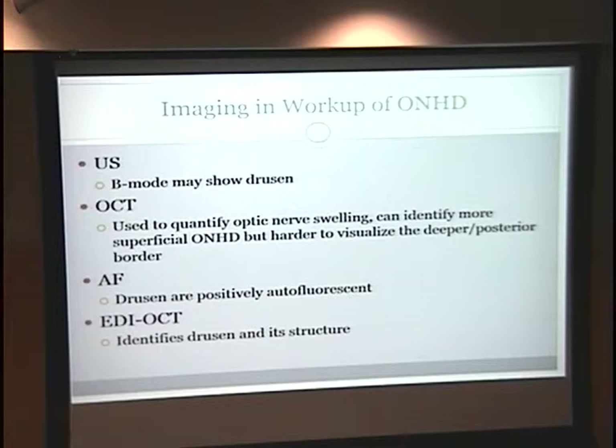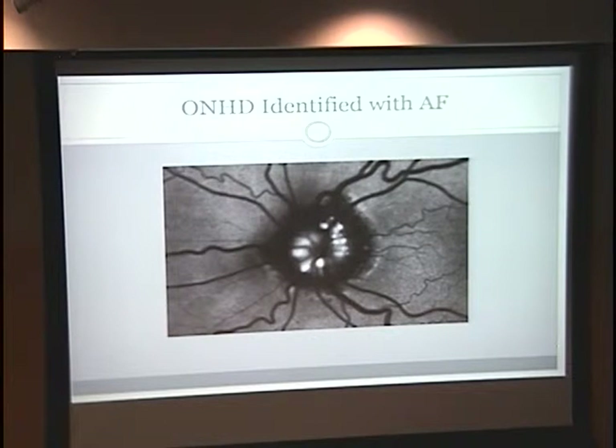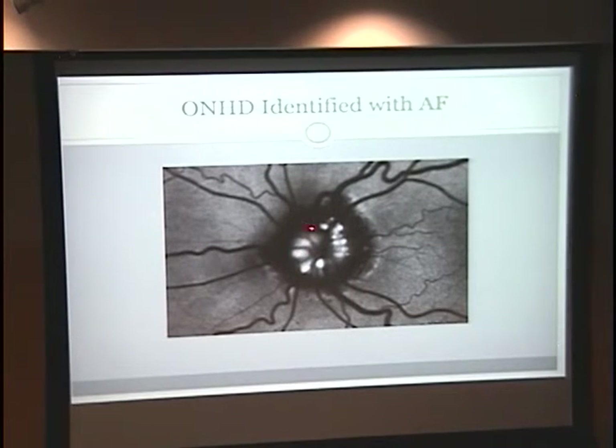EDI OCT, in addition to identifying optic nerve drusen, penetrates deeper so you can see the structure of the drusen itself and see both the anterior and posterior surface of the optic nerve head drusen. This is an example — not this specific patient, but someone with optic nerve head drusen identified on B-scan ultrasound. You can see the drusen right here with the shadow behind it. This is also someone with optic nerve head drusen identified on autofluorescence — all of these bright spots are the optic nerve head drusen.